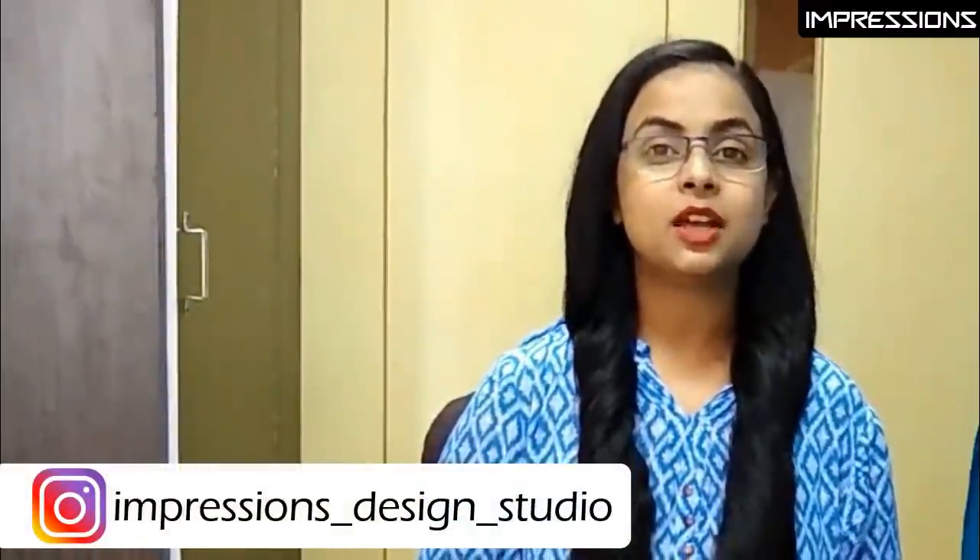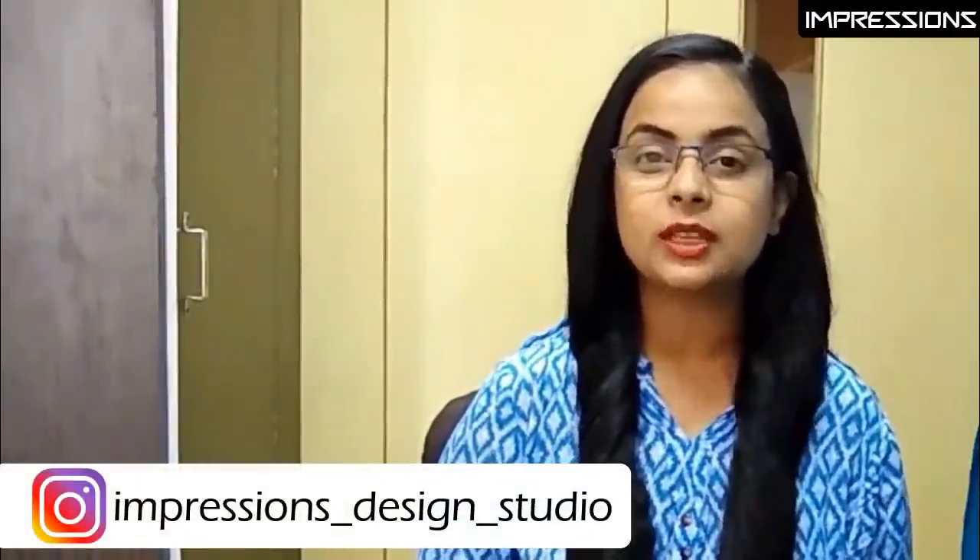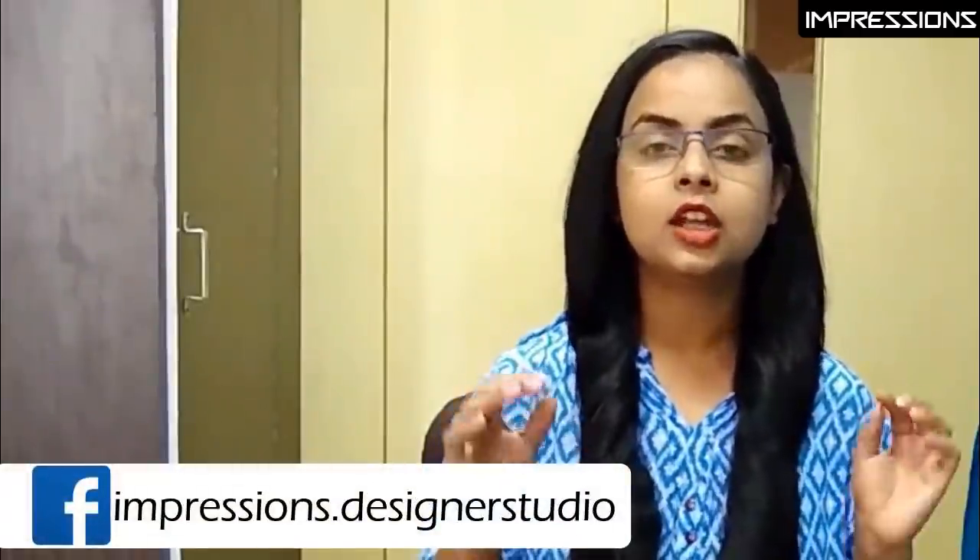Hey everyone, in today's video we are going to share these blouse designs which are not basic, common, and unusual.